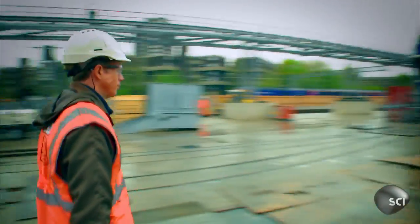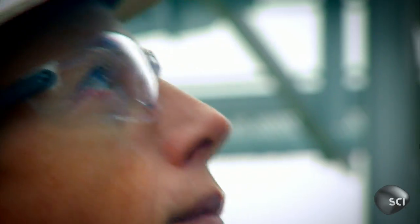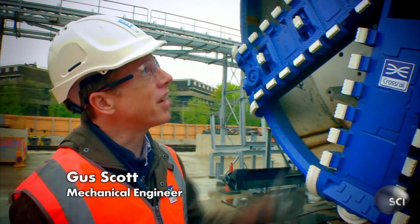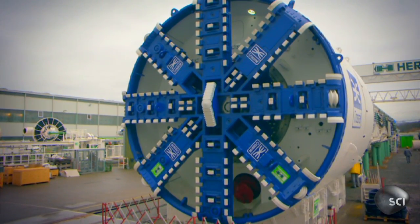And this is one of the machines that will do the digging — a souped-up great head shield, longer than a football field. This is Ada. This is a tunnel boring machine that's getting ready to be launched. They'll be working away underground, and people probably won't know what's happening.